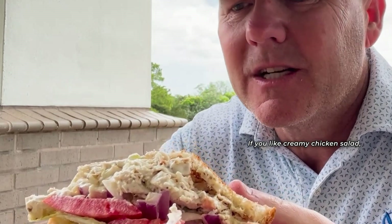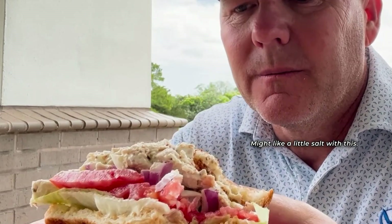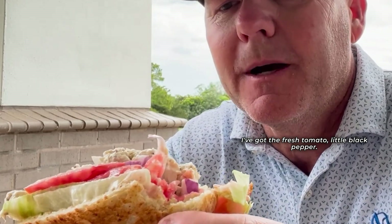If you like creamy chicken salad, this is definitely for you. You might like a little salt with this, but simple is always better. Some celery in there, fresh tomato, a little black pepper.